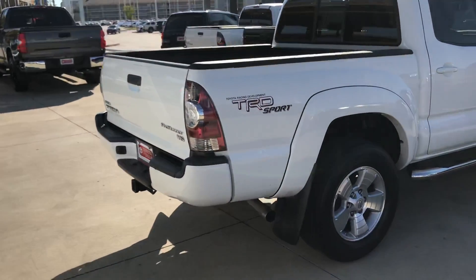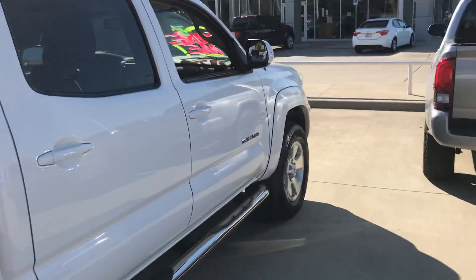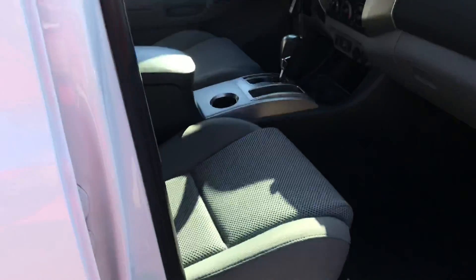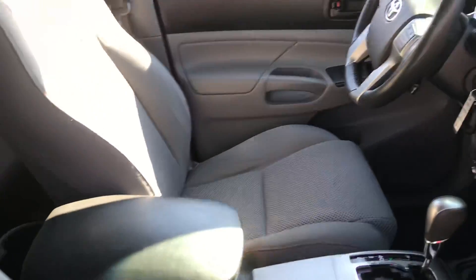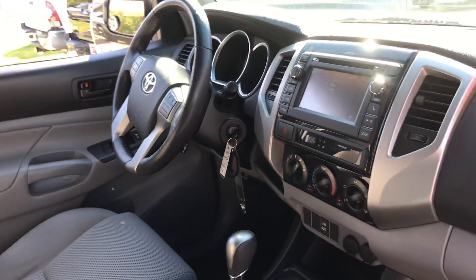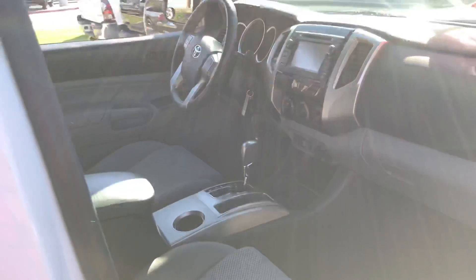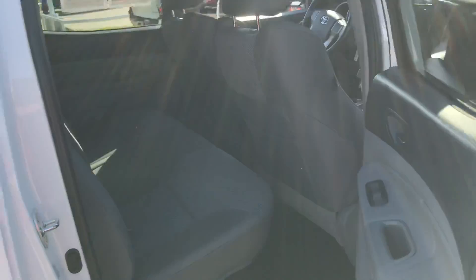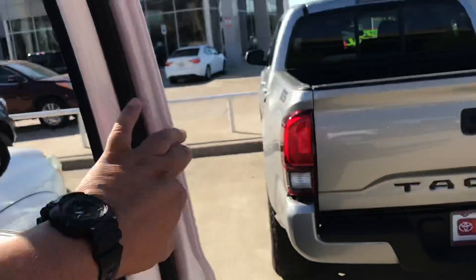Tow package, backup camera. Seats are in pretty good shape. Automatic, power windows, car locks, backseat.